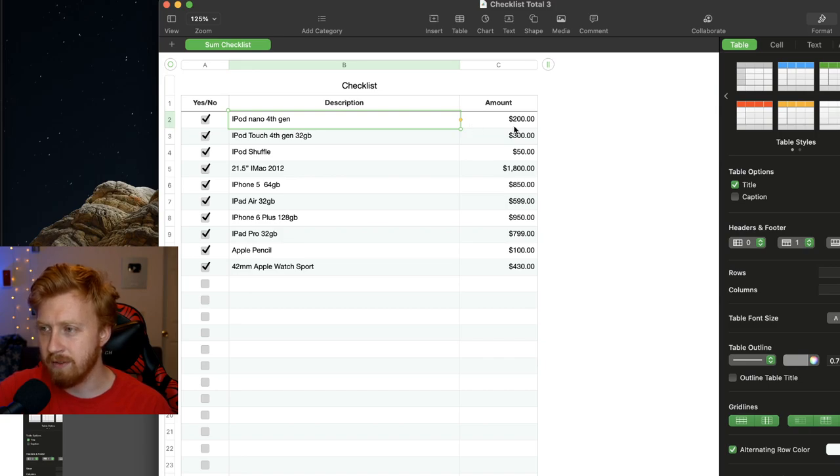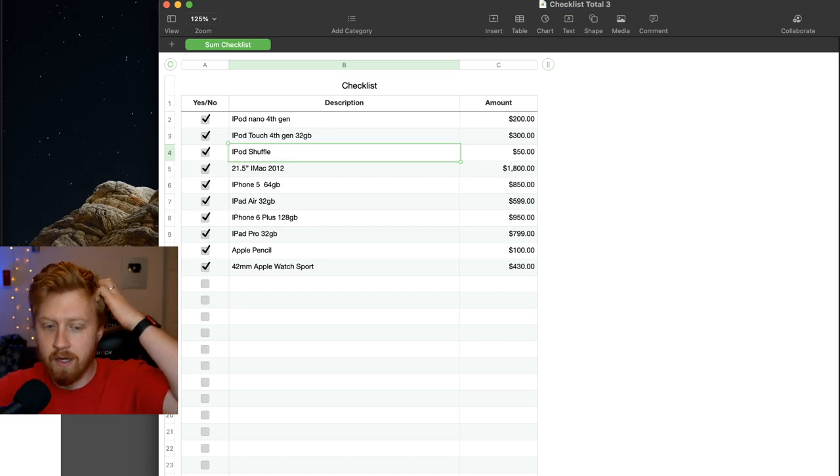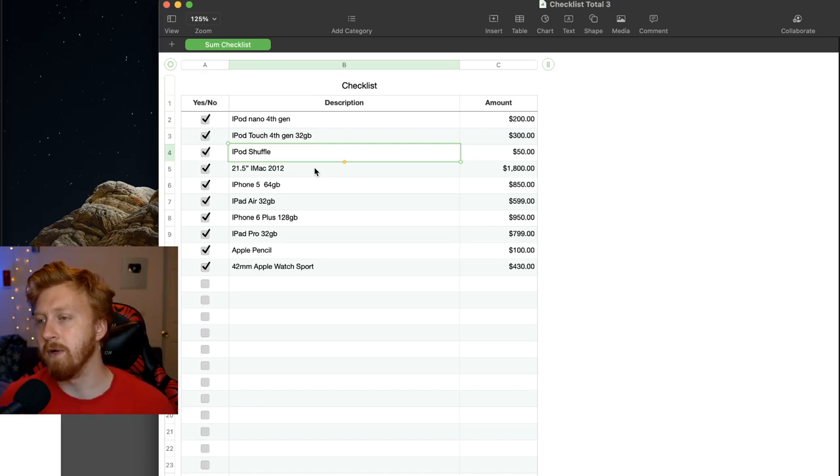The iPod Nano 4th gen was about $200. I remember getting a 32GB iPod Touch 4th generation for $300. I broke that in middle school and bought an iPod Shuffle for $50. The biggest Mac purchase at the youngest age was the 2012 iMac 21.5 inch — I don't have the receipt and don't remember the exact specs.